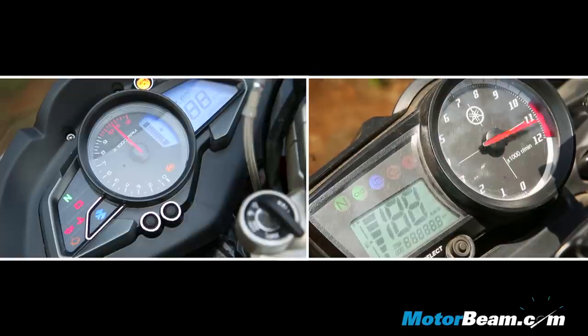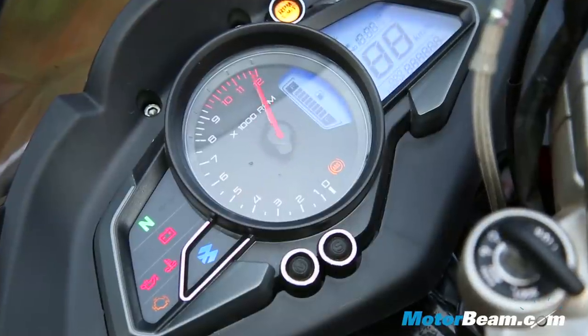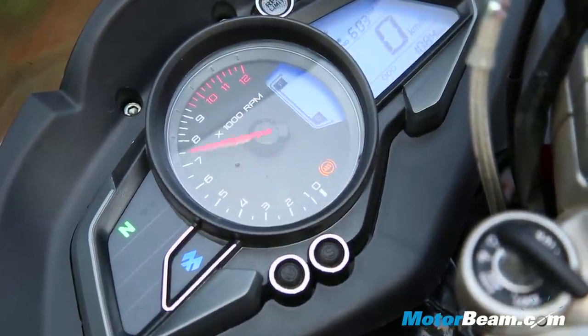Both bikes get an analog-digital instrument cluster, but the Pulsar RS200 also gets a service due indicator, side stand indicator, battery indicator, clock, and a shift light.